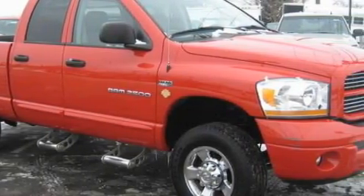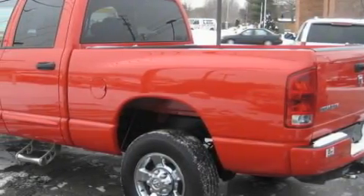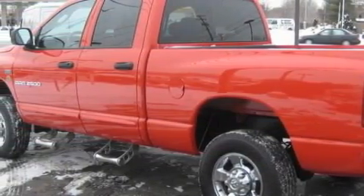Among the many superb features on this Dodge there are power windows, a trailer hitch receiver, a CD player, a four-wheel anti-lock braking system, a security system, and this vehicle has fewer than 9,000 miles on the odometer.